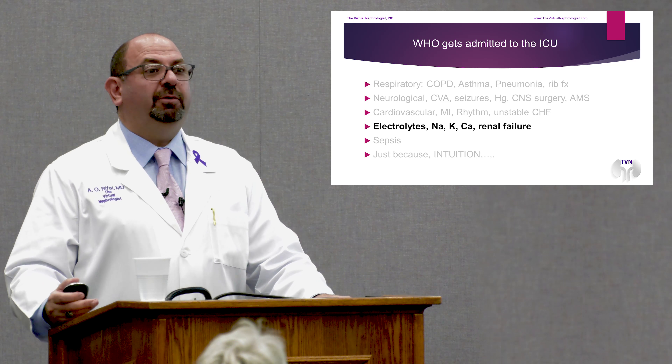Calcium can be high or low. High calcium can result from malignancies like cancer, or from the current craze of taking calcium and vitamin D supplements. We've seen many cases of high calcium leading to confusion and renal failure — we admit those patients to the ICU to correct it. Renal failure, if severe, is also a reason for ICU admission, as it can lead to seizures and serious medical issues.